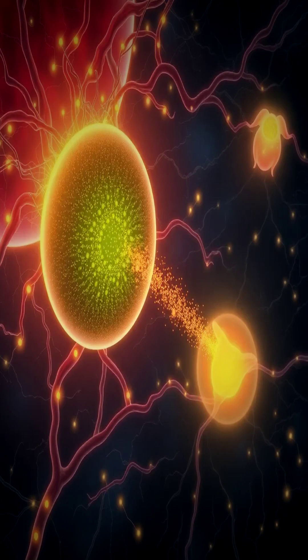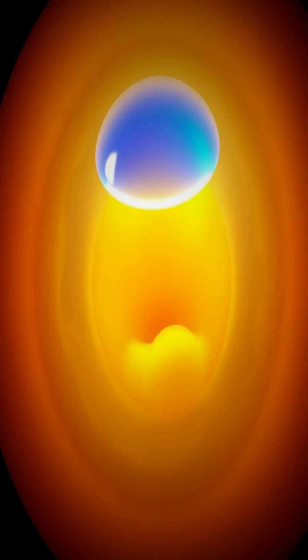Meanwhile, the inner cells organize into a two-layered structure called the bilaminar disc. The top layer is the epiblast, which forms the embryo itself. Above it, the amniotic cavity appears. The bottom layer is the hypoblast, which forms the yolk sac below — crucial for early nutrient transfer.